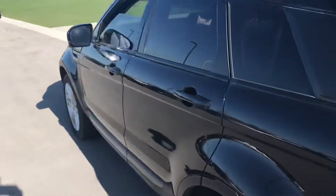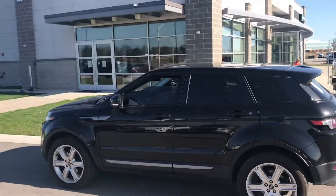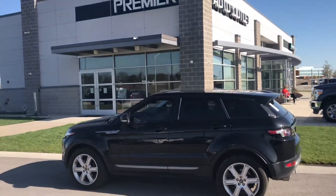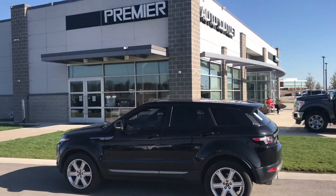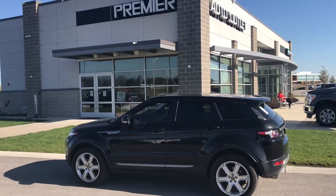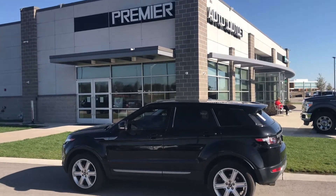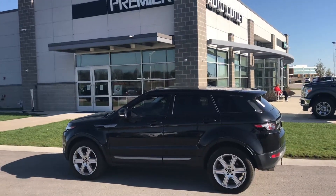This car has been safety inspected and it will be detailed by the time you come to drive it or come to look at it, Tay. I'd love it if you can give me a call back. My number is 913-940-8801. Again, this is Scott with Premier Auto Outlet, and I wish you nothing but the best. Take care.